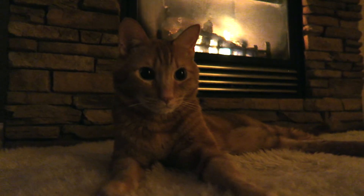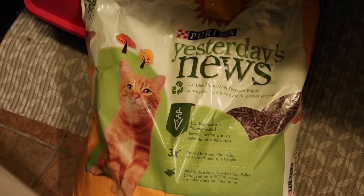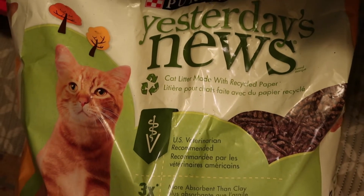So instead I use recyclable cat litter called Yesterday's News. They also have pine cat litter. Yesterday's News is crushed up little bits of newspaper from the day before, recycled — and then my cat can poop on old politicians. So that's also a little bit more satisfying.